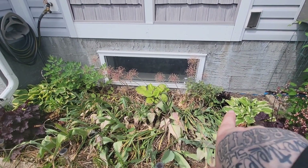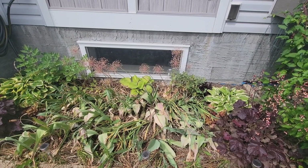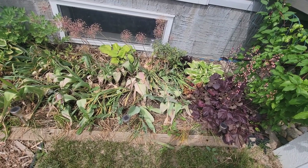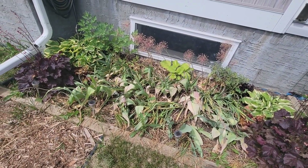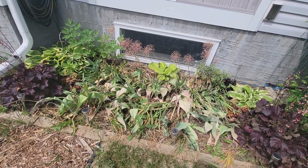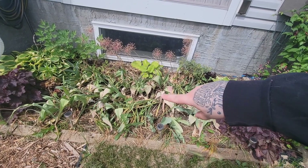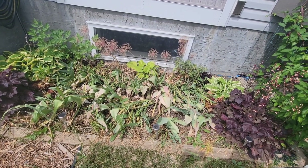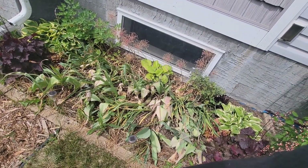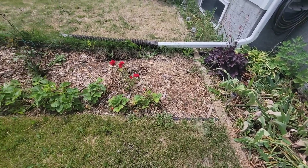The bleeding hearts are doing well, the Guacamole hosta is doing well, and I've already got a flower stalk on one of my white lines. This original bed here is full, and I'm waiting to cut the stuff back so I can go get annuals, because annuals are on sale now since the greenhouses are shutting down — it's the end of June already.